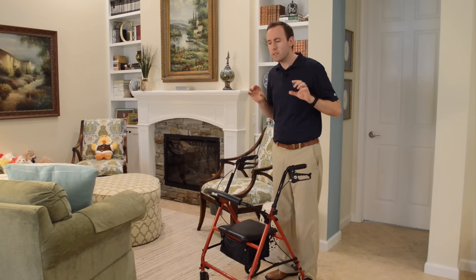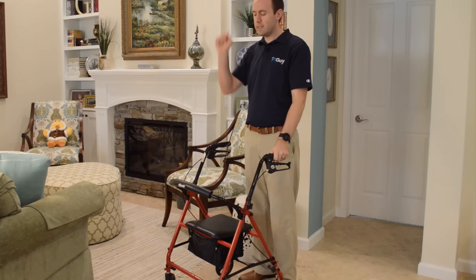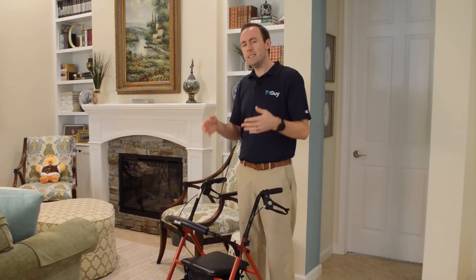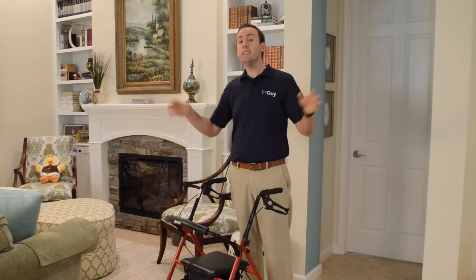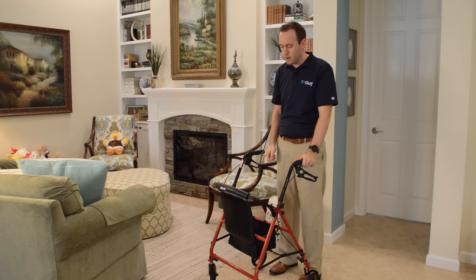The walker with the seat has three major advantages over the other walkers. One, it has four wheels. Those four wheels can glide over uneven concrete or over rugs a little bit easier than other walkers, especially the standard walker with the skis on the back. The second is the seat, which is critical. If you have weaker legs and you're trying to build up strength and go further distances, you can lock the walker, turn around, sit down safely, rest your legs, and then get up and keep going. You can go a lot further on this walker than on a three-wheeler or standard walker.